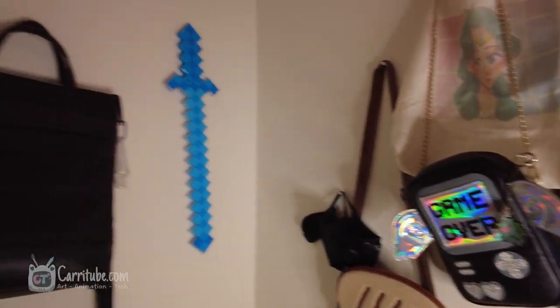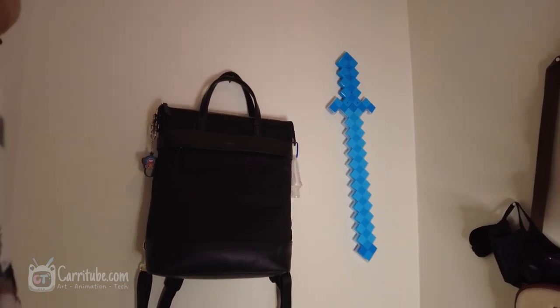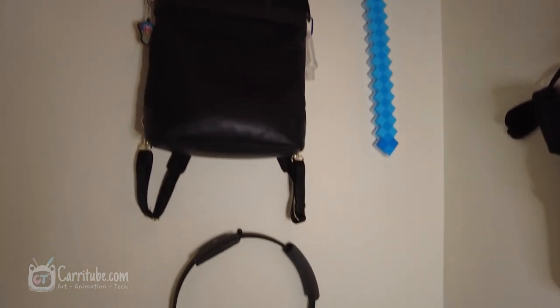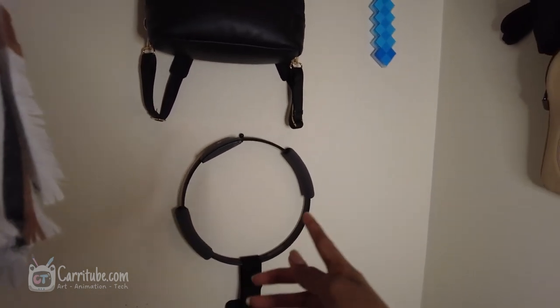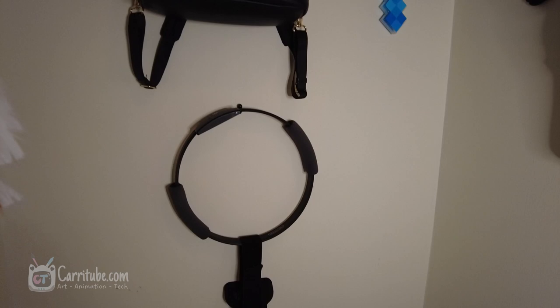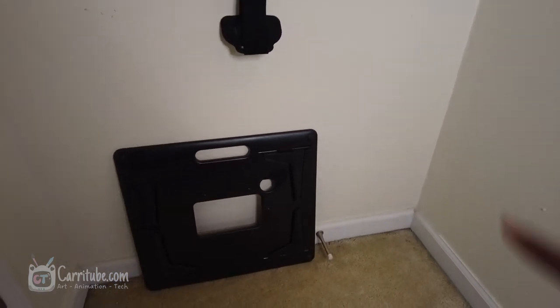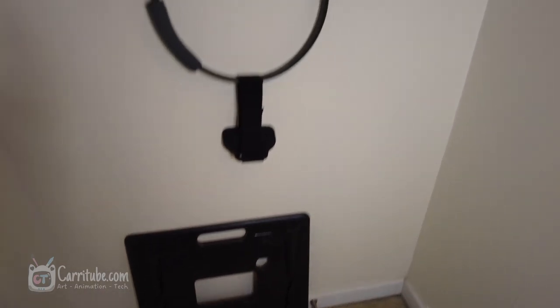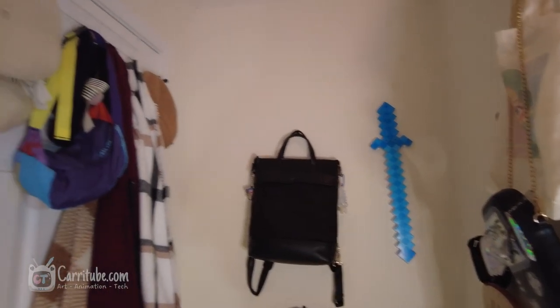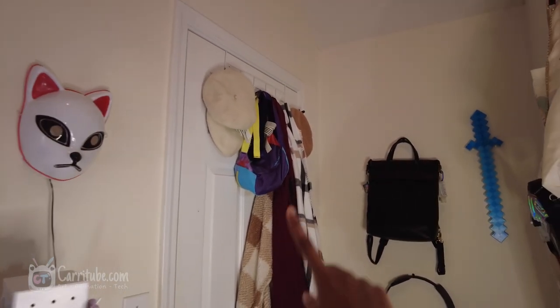When you turn around to this corner it's more of a little nook. I have this Minecraft sword that I took from my roommate, another bag, and down here I have this ring that I use for Ring Fit, which is a workout game for the Nintendo Switch. Going further down I have this little easel for the iPad — I can't wait to show you guys that soon. Over here on the back of my door I have more knickknacks, mostly my jackets, scarves, and hats.